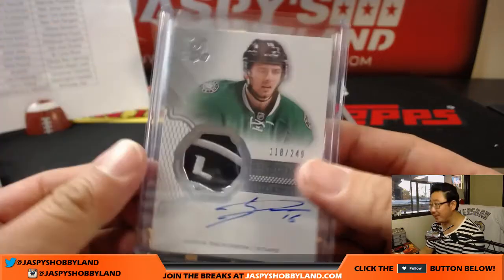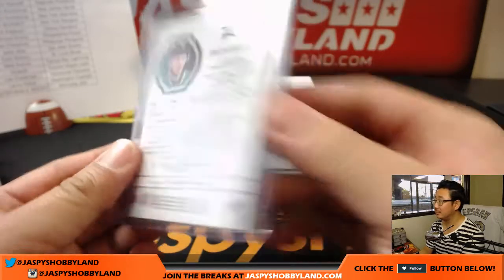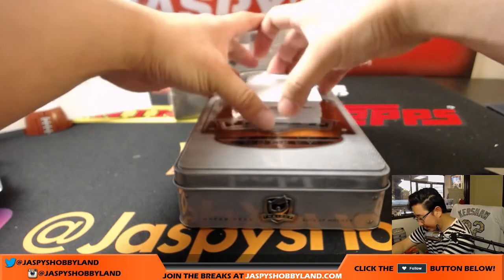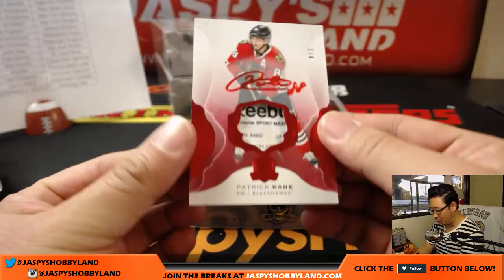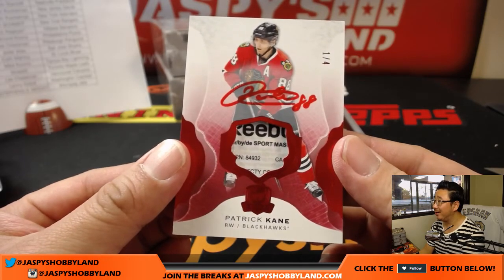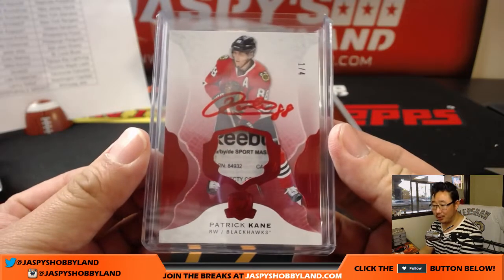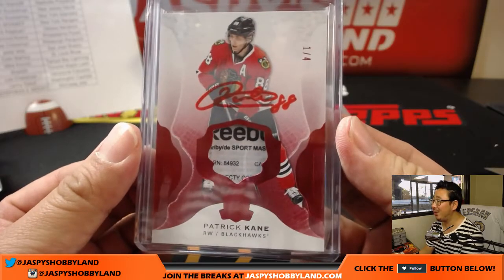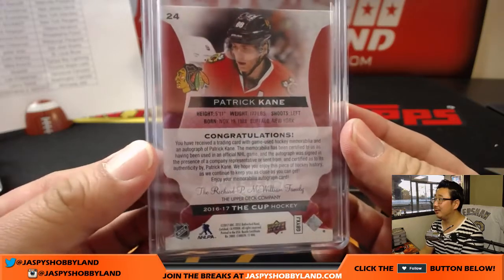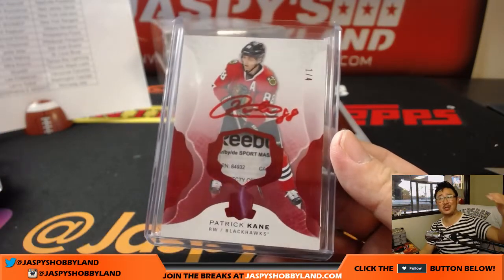It's part of the Stars logo seal right there. Next up is a one out of four — Patrick Kane for the Blackhawks. Wow — Reebok laundry tag, red ink autograph for Chicago. Josh Pruce. Wow. There's Josh — all aboard the Big Hit Express! Woo-hoo!